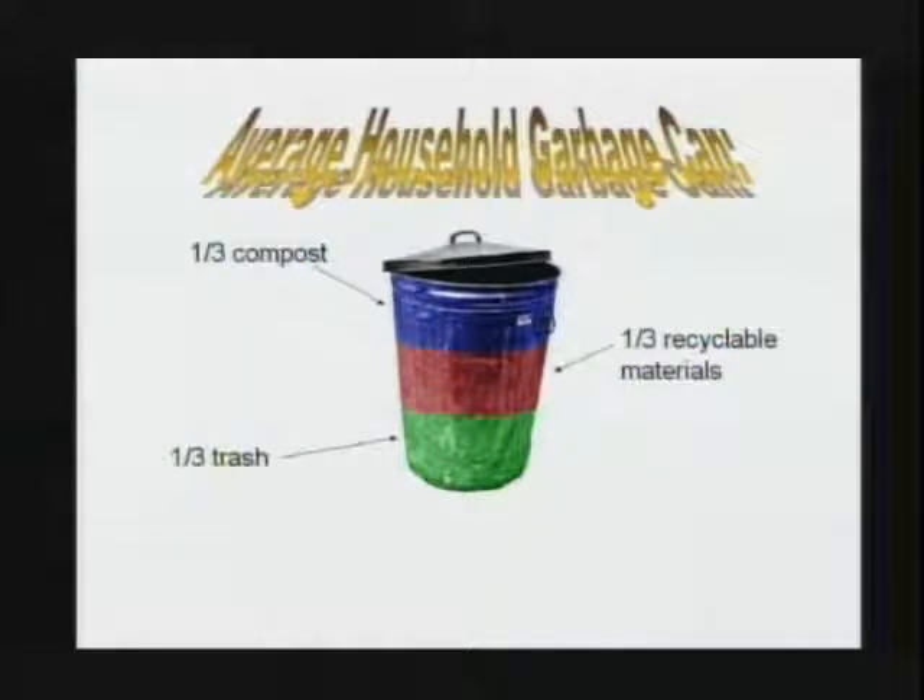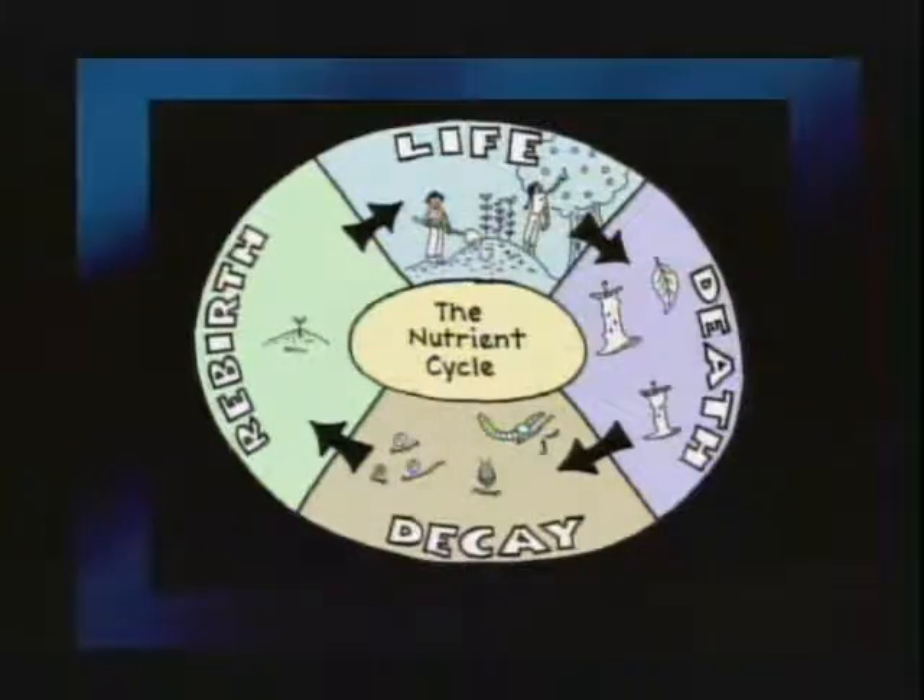Not only does composting divert waste from the landfill, it also creates wonderful soil for your yard. There's a sustainability loop: you pick apples, eat your veggies, throw scraps into the compost pile, earthworms and pill bugs and fungi and bacteria break it down, turning it into soil that you use to regrow food. Composting is good whether you use it, give it to a friend, or donate it to a community garden.